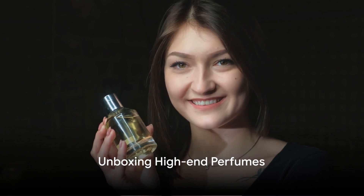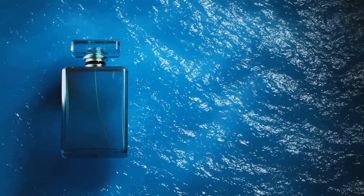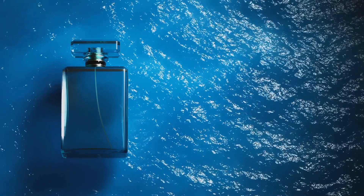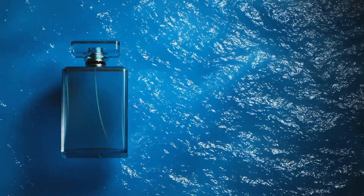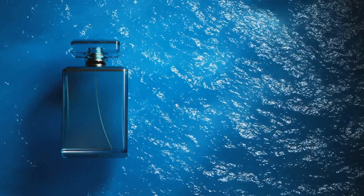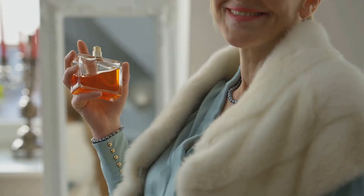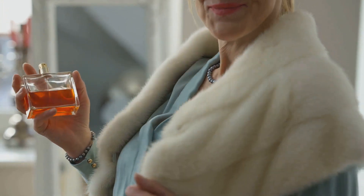Now we come to the fragrant part of our unboxing — the high-end perfumes. Just imagine the allure of a scent that can capture a room, a signature fragrance that lingers long after you've left, an aroma that can evoke memories or even transport you to a different place or time. That's the power of a high-end perfume. The first perfume we're unboxing today is from the house of Chanel.